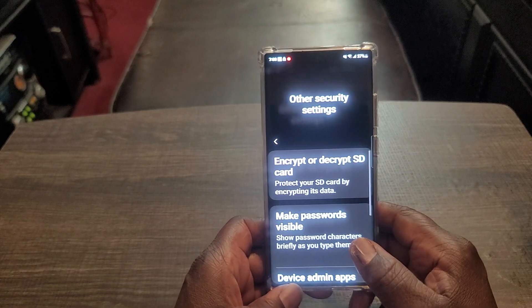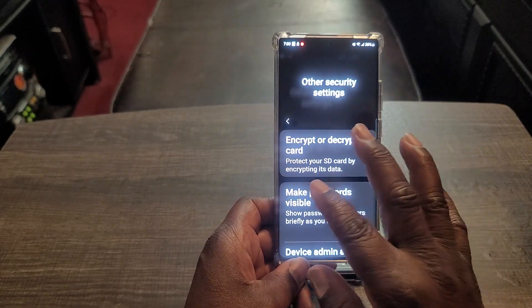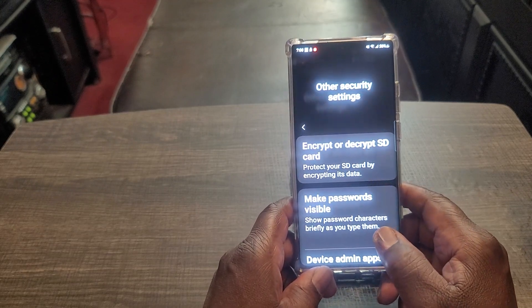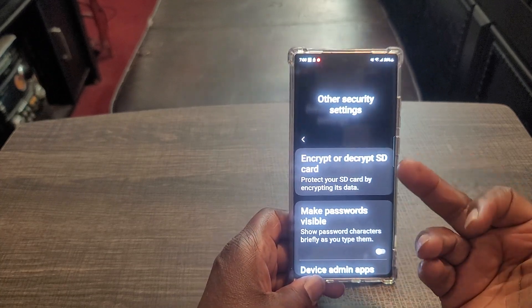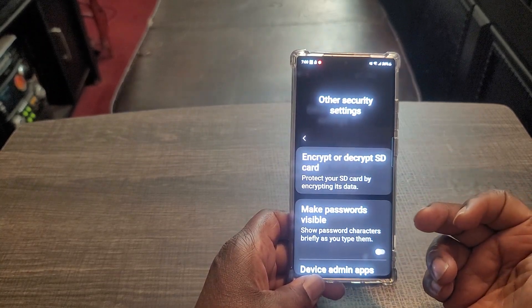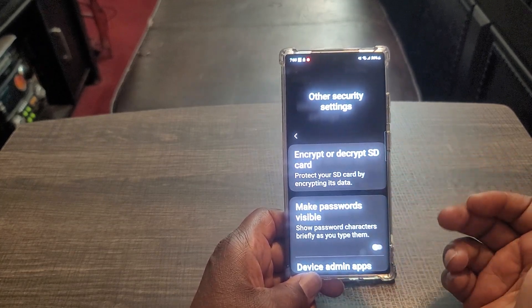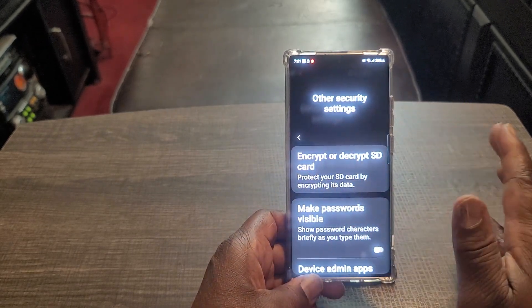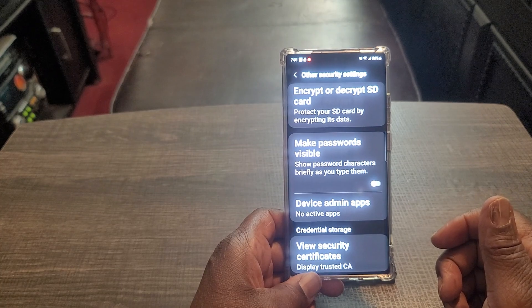Other security settings: you can encrypt or decrypt your SD card. This protects your SD card by encrypting its data, but it can take up a lot of space. I did it one time — it took up a lot of space and took a long time. But if you put sensitive information on an SD card and lose your phone, someone who takes the SD card out and puts it in their phone won't get anything because it's completely encrypted. You can also make passwords visible — I don't know why anybody would want to do that; it makes no sense.